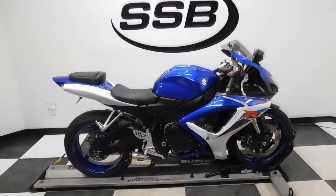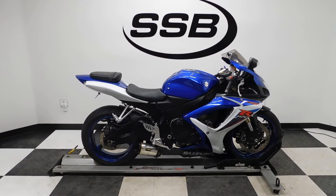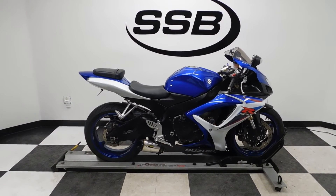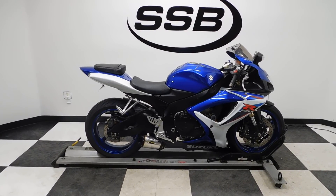I forgot to mention this GSX-R has also been lowered with a modified kickstand. This bike will be going through our pre-sale inspection, and will also come with our 30-day thousand mile limited warranty. As long as you own this bike from us, you will get a discount on parts, labor, and accessories. Thank you for shopping SimplyStreetBikes.com.